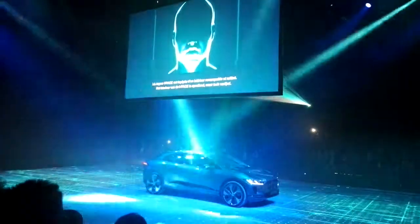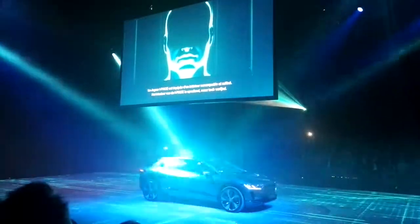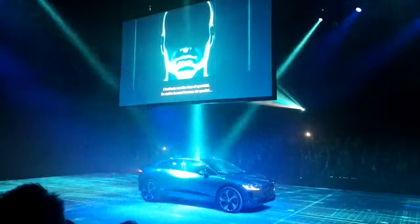The Jaguar I-Pace is provided with a striking and sophisticated interior. The cabin is both luxurious and sporty.